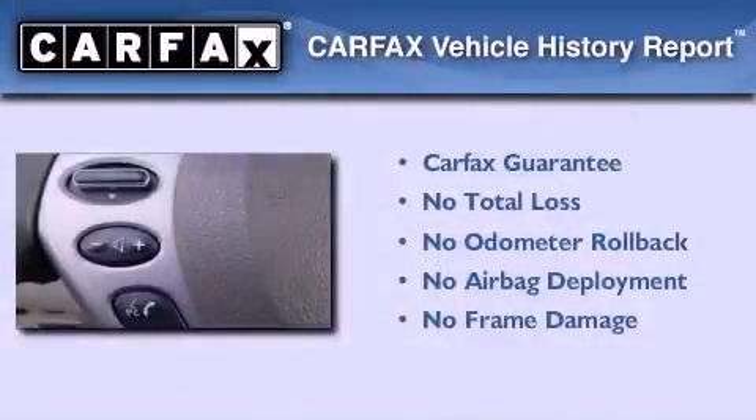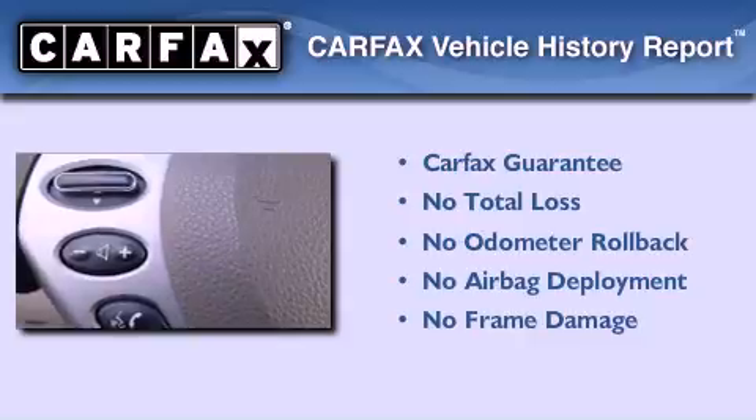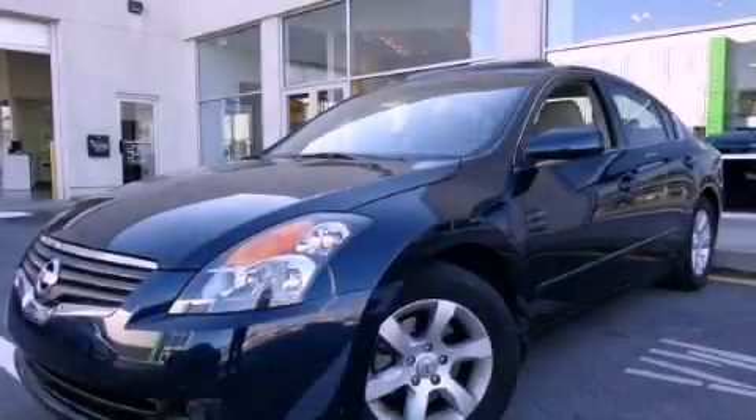Not to mention that this sedan qualifies for the Carfax Buy-Back Guarantee. Stop by today and test drive this automobile for yourself.